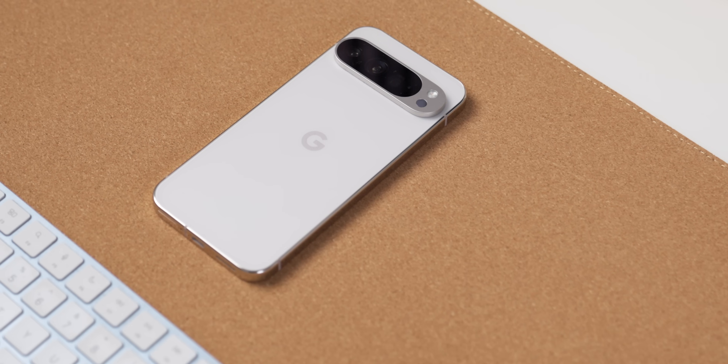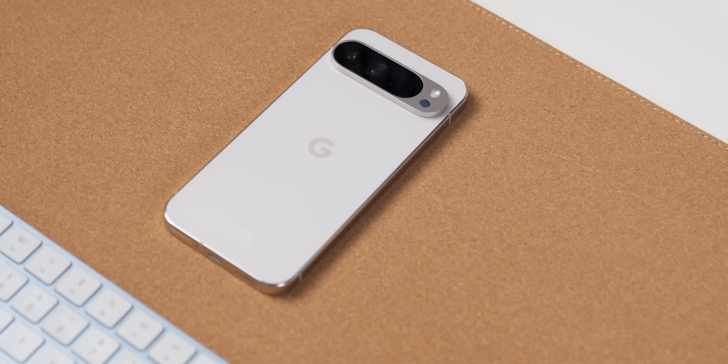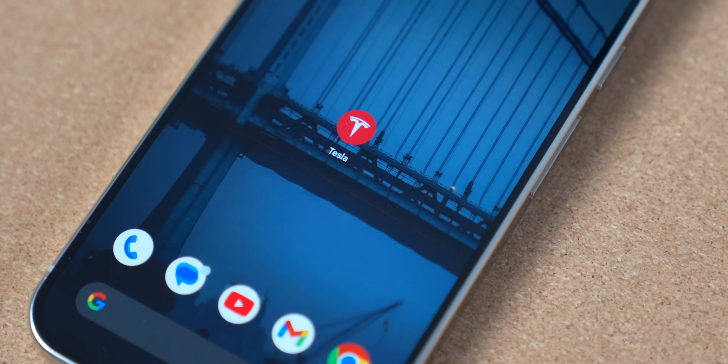I've been using Google Pixels all the way back since the Pixel 3 in 2018, so I like to think that I know a thing or two about the hidden tricks that Google Pixels might have. But there is an app that every time I set up my Pixel phone, I just ignore — and I shouldn't, and I guarantee that you aren't using this either.